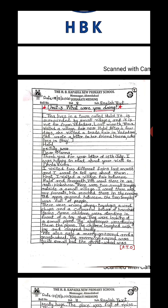Tina lives in Halol, which is very near to Vadodara. Last month, she visited a village fair near Halol. After a few days, she visited a trade fair in Vadodara, and she wrote a letter — a narrative about these fairs.